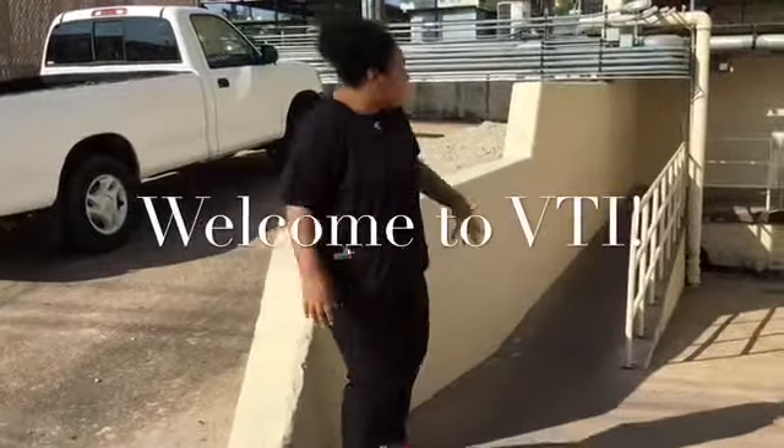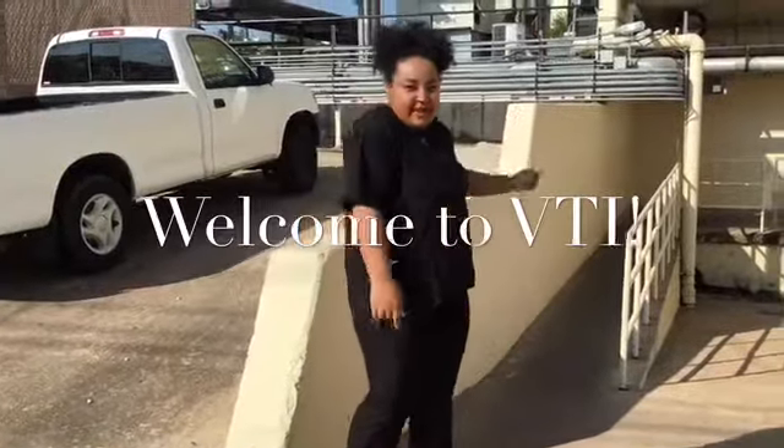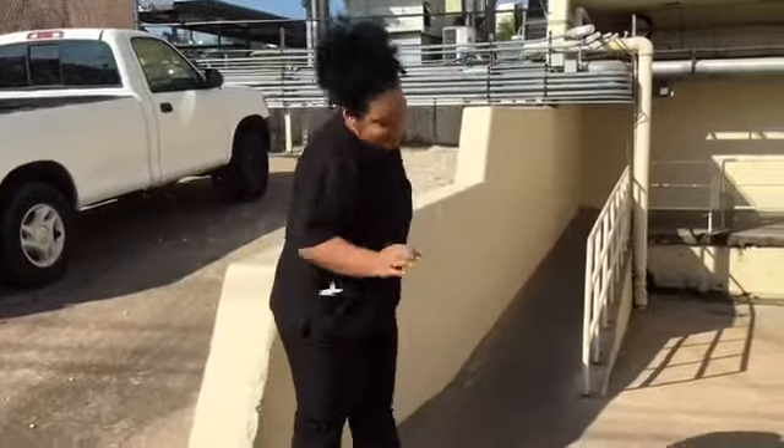Hello, my name is Brittany and I'm going to give you a tour of the basement of Vet Tech Institute.